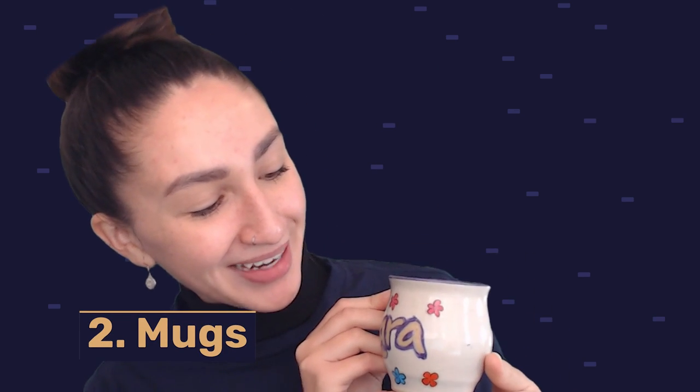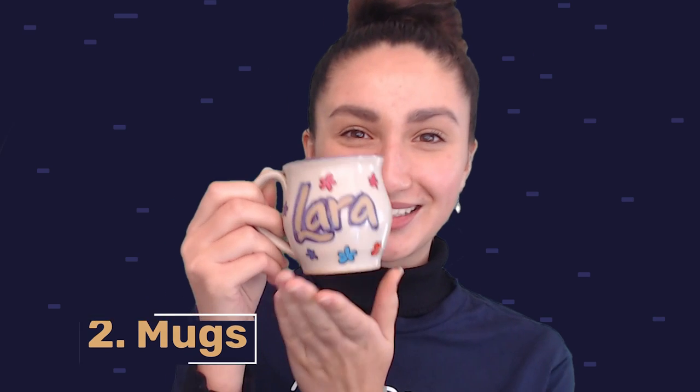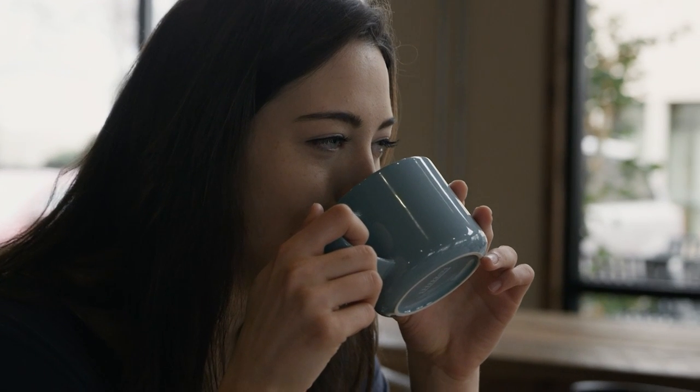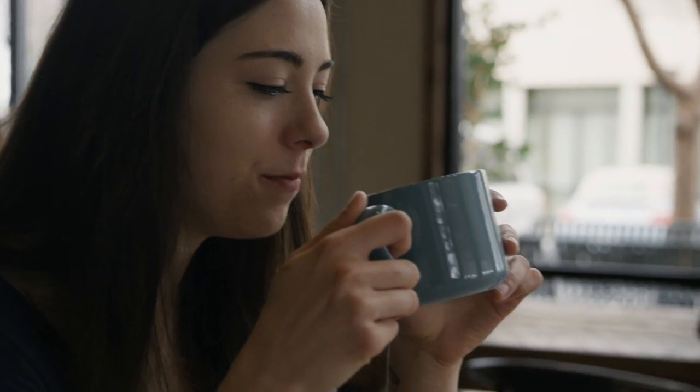Next up on our list of the best POD products to sell is mugs. As we all know, mugs are used by people every single day, so drop shipping this item will ensure sales all year round.